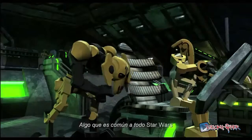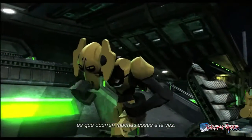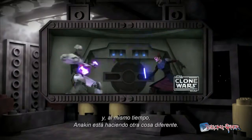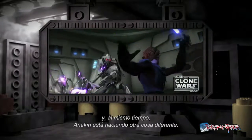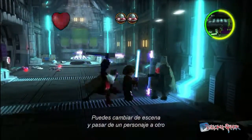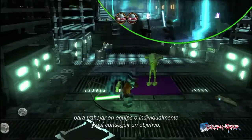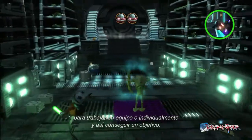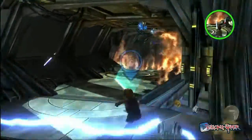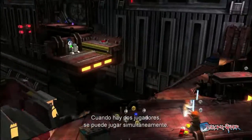Something that's common to all of Star Wars is multiple things happening at once. Ahsoka's doing one thing in the story, and simultaneously, Anakin will be off doing something different. With Scene Swap, you can actually switch between those two characters and work together, but also separately, to achieve one goal. As single player, you can swap back and forth. When you've got two players, you can play simultaneously.